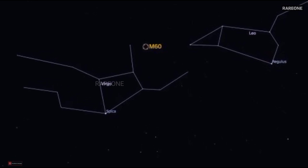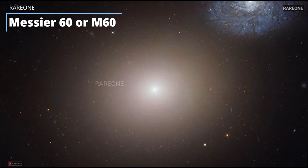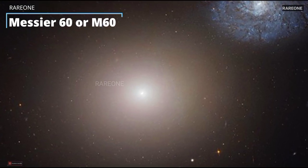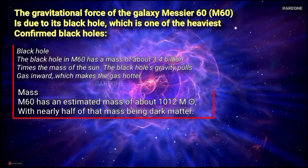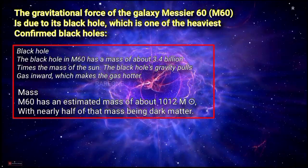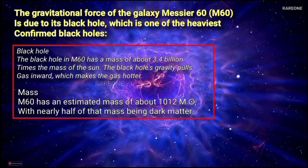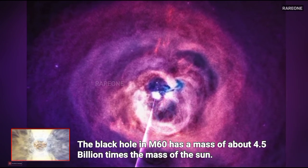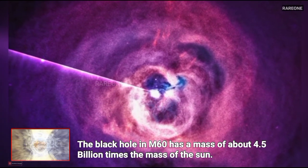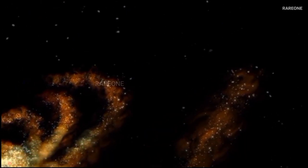Our final stop takes us back to the Virgo cluster, where we find Messier 60, or M60, another elliptical galaxy. Not quite as enormous as IC 1101, but still a giant compared to the Milky Way. M60 has a mass of about a trillion suns — just imagine the gravitational forces at play. Like the other galaxies we've covered, M60 has a supermassive black hole, and this one's especially massive at about 4.5 billion times the mass of our Sun. These black holes are like the architects of the universe, influencing the distribution of matter and energy on a grand scale.